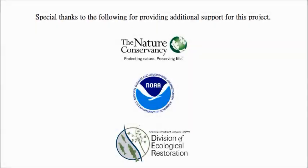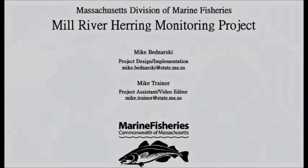We'd like to acknowledge the Nature Conservancy, NOAA, and the Division of Ecological Restoration for their support of this project. If you have any questions, please contact us at the addresses listed on the screen.